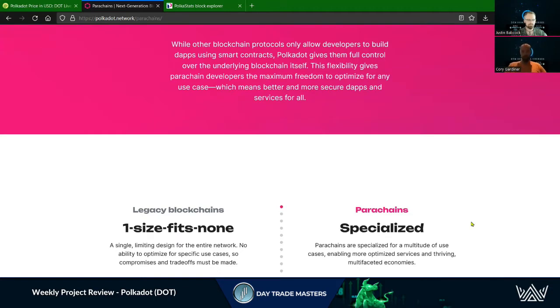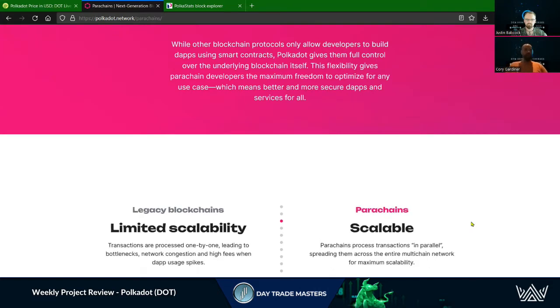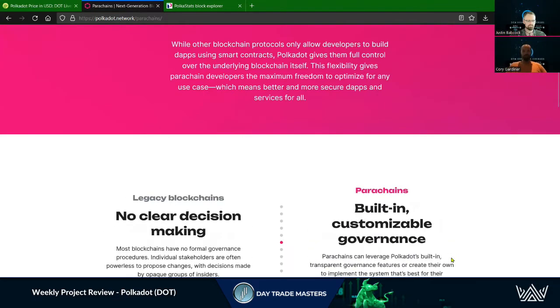Kusama was one I missed out on the last run up — found out about it a little bit too late, and the way they launch some of these is a bit more exclusive. But right now we've got a good chance to get into some of these launch pads. Kusama and some of these other parachains on Polkadot are definitely among my interests right now. Lots to research — more on that to come.